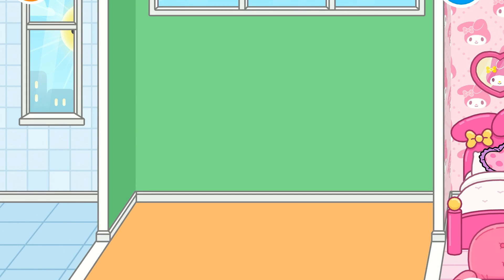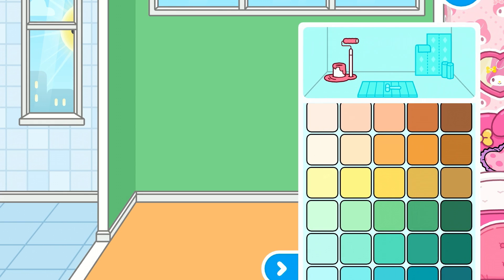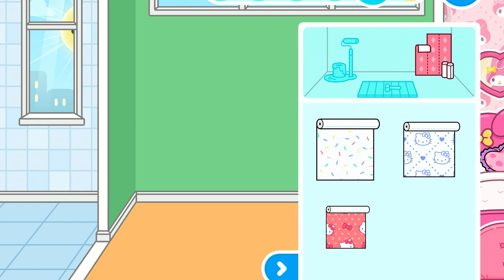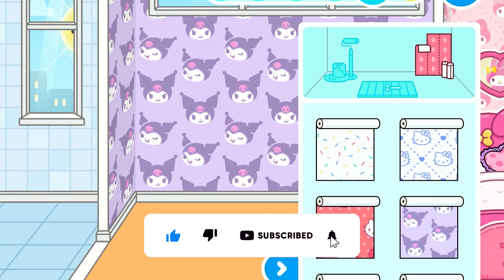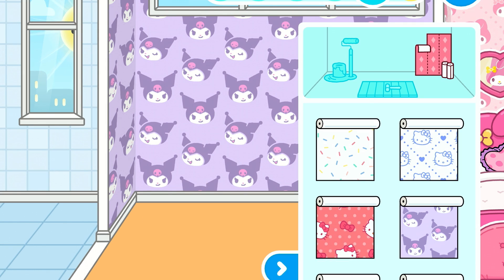Hi guys, so today I am going to be making a room - a Toca Life room. If you don't know who this room is going to be for, it's going to be a Hello Kitty character. We are going to be doing this girl's bedroom. I'm sorry guys, I cannot make a figure, so I am so sorry for that. But let me just get started.